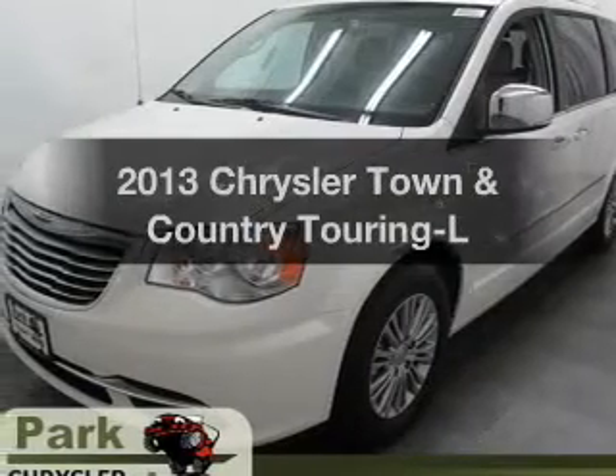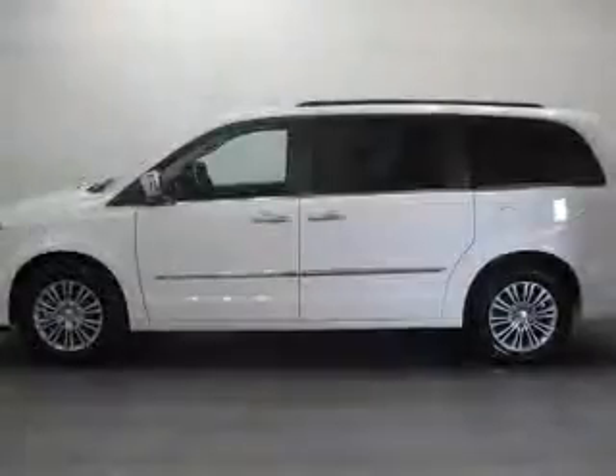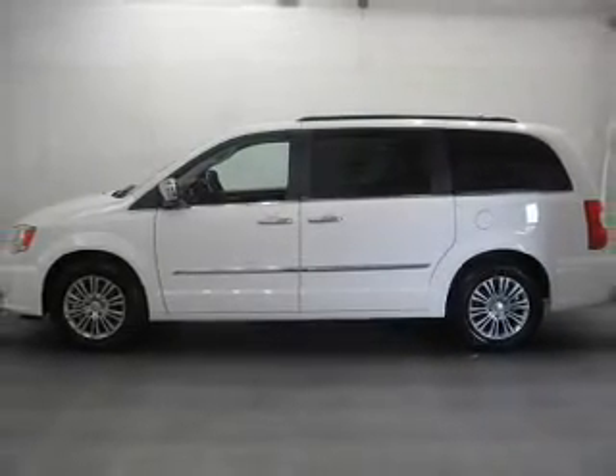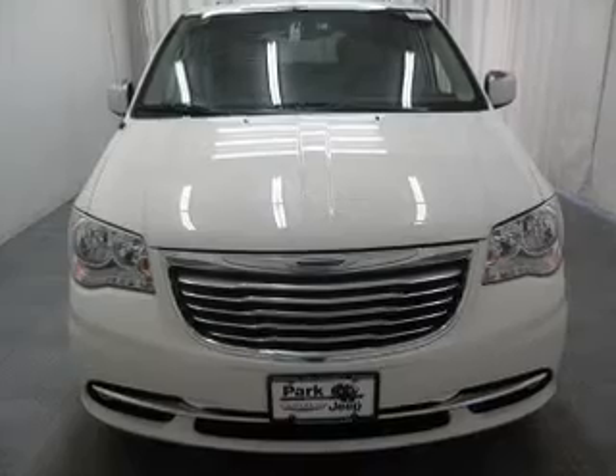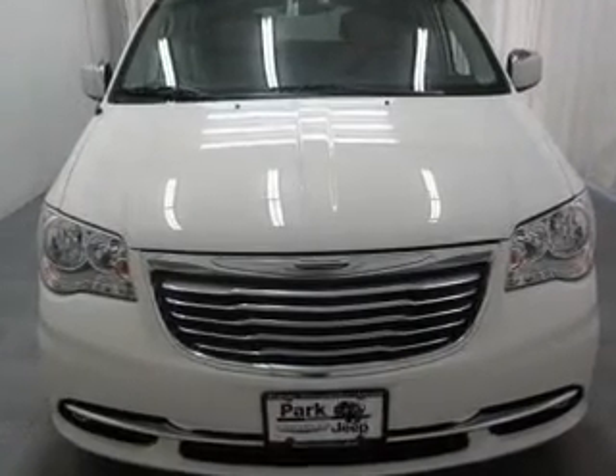Check out this 2013 Chrysler Town & Country. If you're looking for a first-rate auto, this one could be yours today. With a solid six-cylinder engine, the powertrain includes front-wheel drive that responds smoothly to its automatic transmission. The anti-lock braking system will help deliver you safely to your destination.